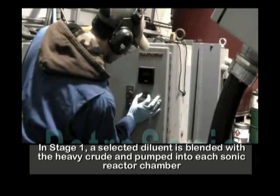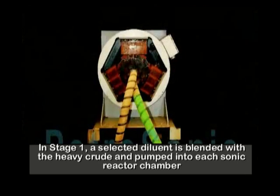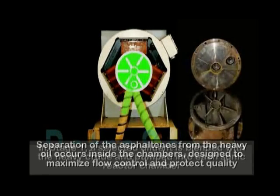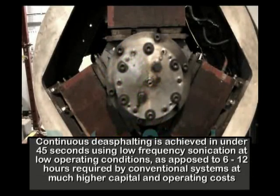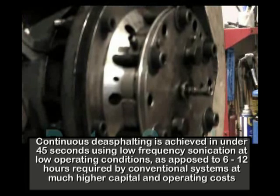In stage one, a selected diluent is blended with the heavy crude and pumped into each sonic reactor chamber. Separation of the asphaltenes from the heavy oil occurs inside the chambers, designed to maximize flow control and protect quality. Continuous de-asphalting is achieved in under 45 seconds using low-frequency sonication at low operating conditions, as opposed to 6 to 12 hours required by conventional systems at much higher capital and operating costs.